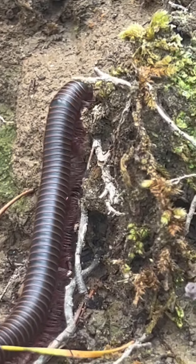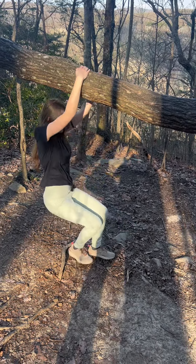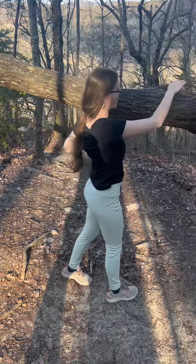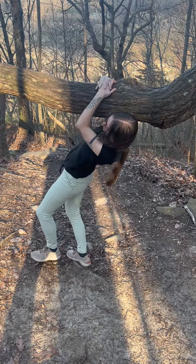At least I saw some wildlife. I got super distracted by this tree — I was trying to hang from it. My friend actually sat on top of it. It was probably a mistake because I think I hurt my leg doing it.